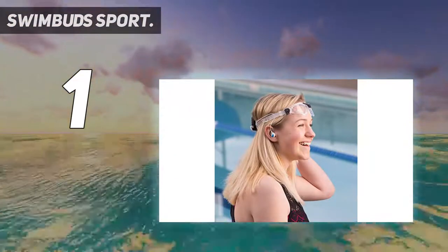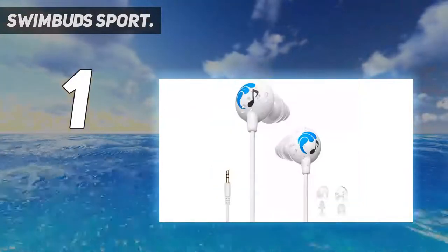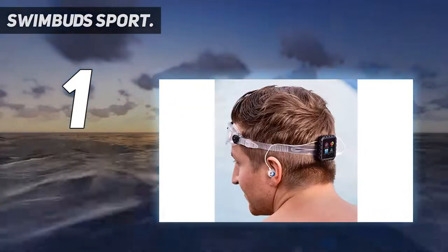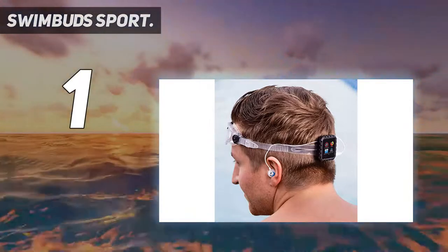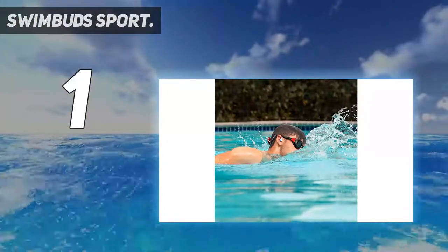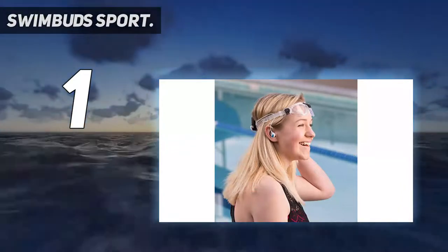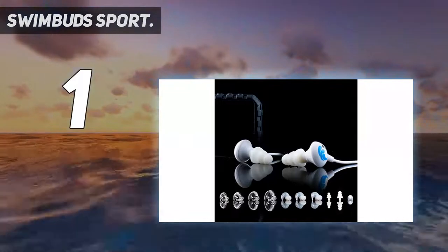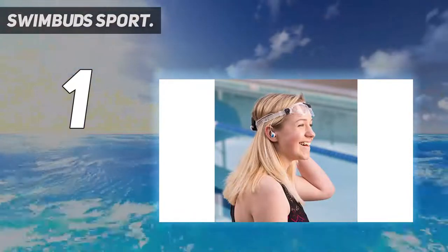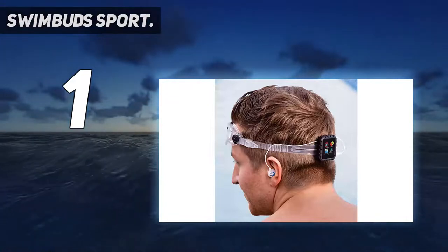It uses a 3.5mm audio jack to connect with media playing devices. The Swimbud Sport includes 11 pairs of interchangeable earbud tips with four unique styles for anyone to choose the perfect fit, providing more security and versatility. It is optimal for the earbuds to be inserted with the cable pointing upwards and then run tucked under the goggle strap to remove all cable slack. The Swimbud Sport utilizes an extra short 40-centimeter cord specifically designed for swimming, with a stronger body construction, a reinforced cord, and a 100% watertight seal.